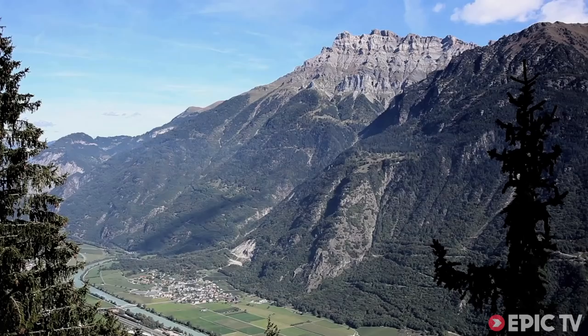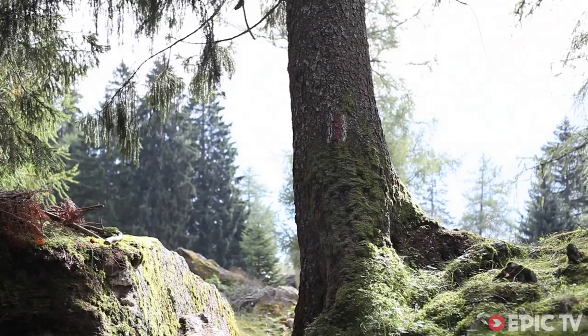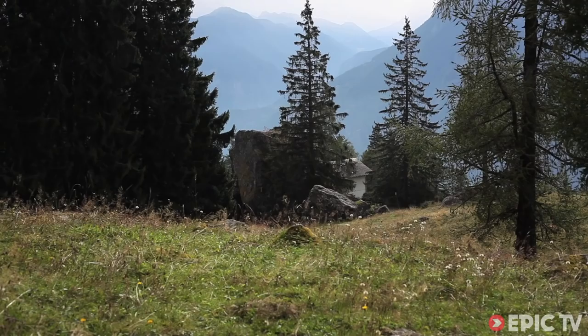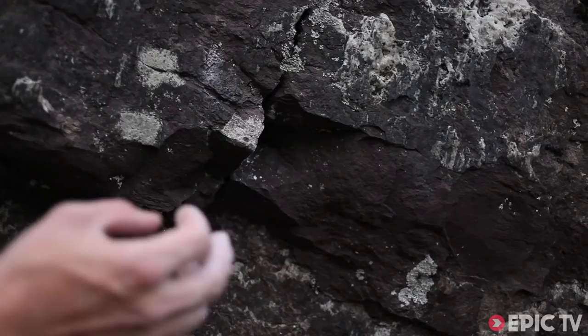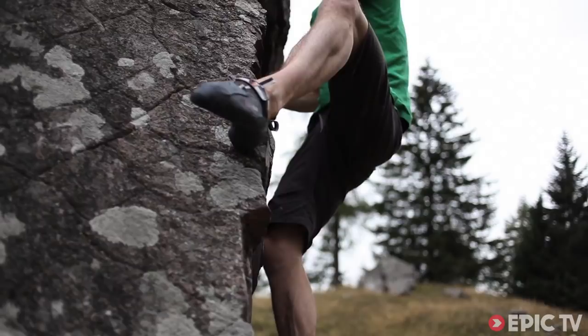On one of the first days here we went and checked out this area called Claye. There's no guidebook or anything and it's right the way up this long road. But we got there and it is amazing. I would come back here on holiday just to go there.